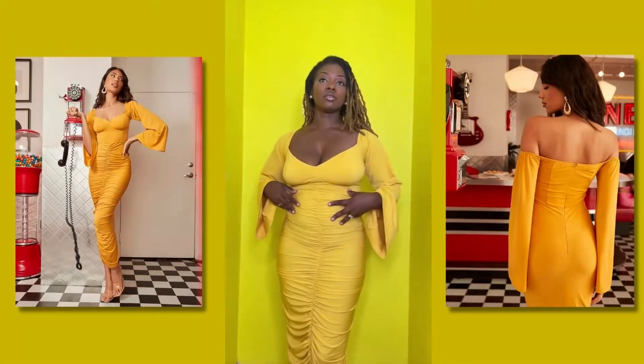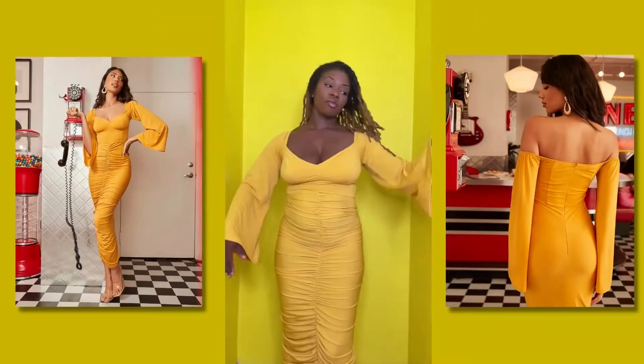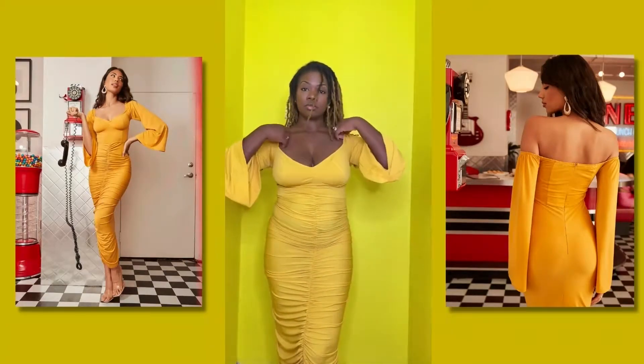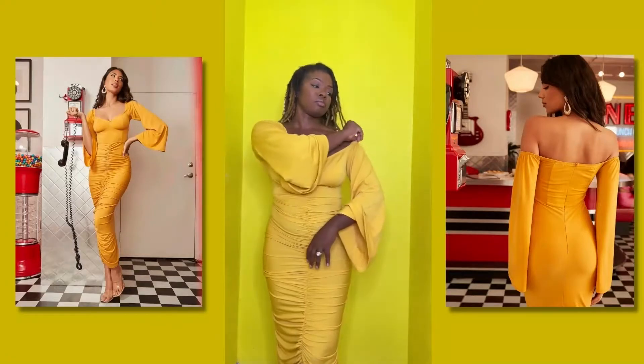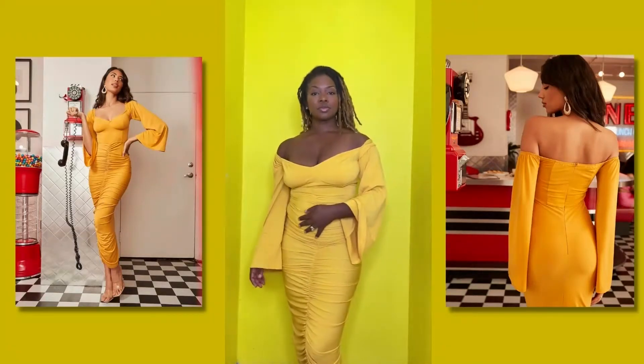Alright, so we have this first outfit. This is like a yellow ruched kind of fit. I like how it hugs my body. It has flare arms. I like the neckline of it. You can have it up on your shoulders or you can pull it down — I kind of like it down better.